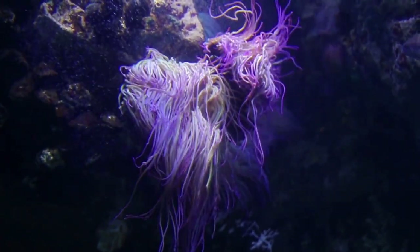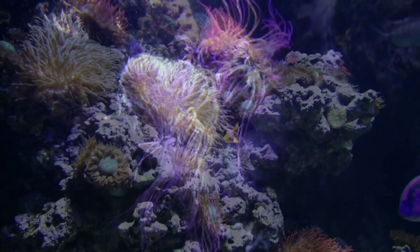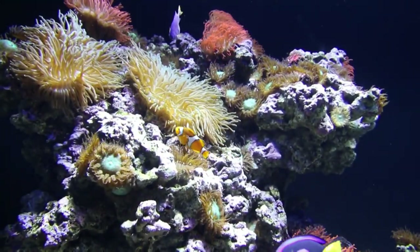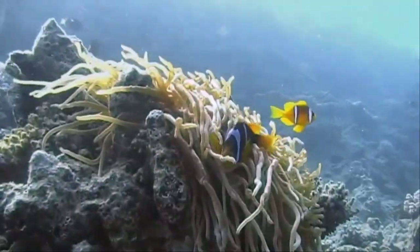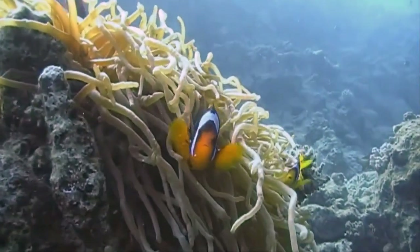The phylum Cnidaria, class Anthozoa, and subclass Hexachoralia are where sea anemones belong. Like corals, jellyfish, tube-dwelling anemones, and hydra, sea anemones are cnidarians.